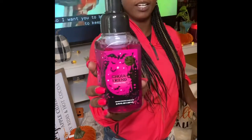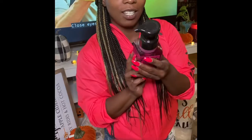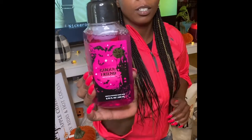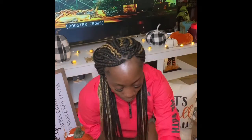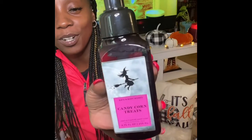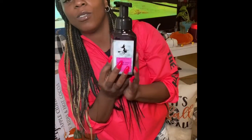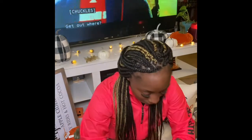First soap I got is 'Ghoul Friend.' The notes are dark strawberries, ghostly peony, and spine-chilling citrus — really cute and girly, smells really good. My son Perryon is helping with the video! Next we have 'Candy Corn Treats' — the packaging looks like one of their candles, maybe Hot Cocoa and Cream. The notes are enchanted marshmallow, chilling lavender, and candy corn.